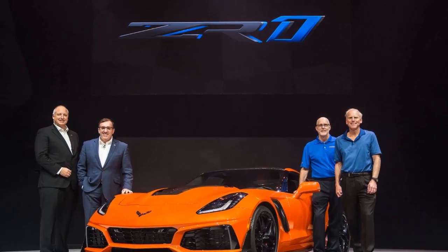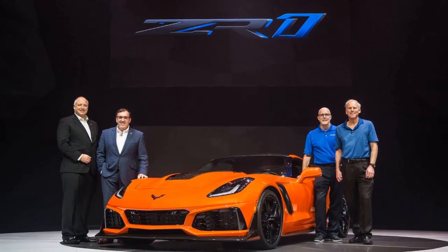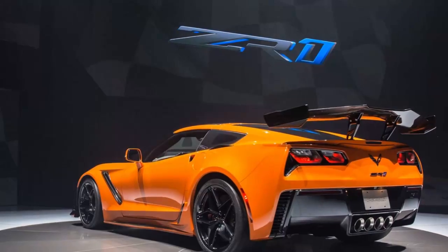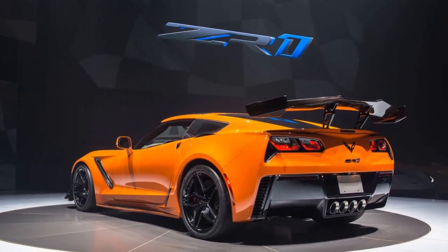If you opt for the ZTK performance package, you also get a front splitter with carbon fiber end caps, Michelin Pilot Sport Cup 2 summer-only tires, and specific chassis and magnetic ride control tuning for greater cornering grip.